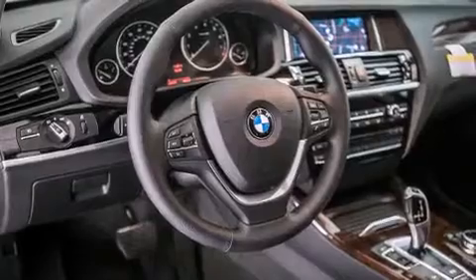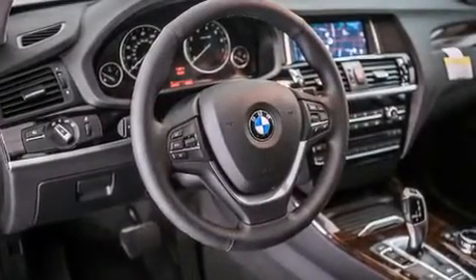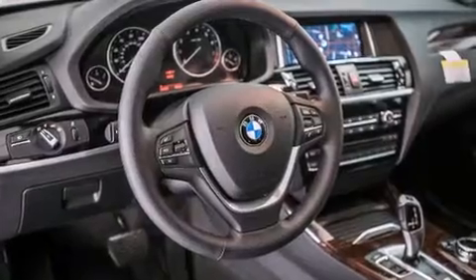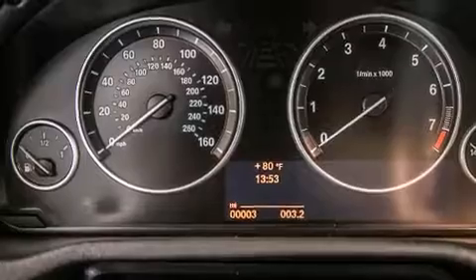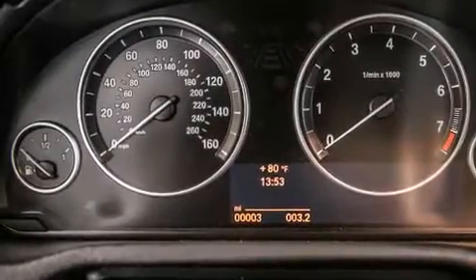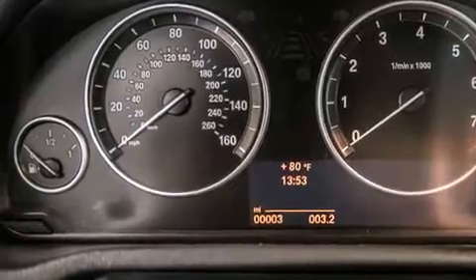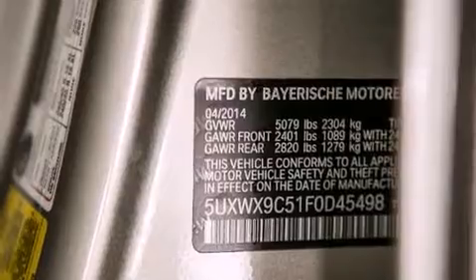The following features are also included: air conditioning with automatic climate control, a split-folding rear seat, cruise control, a leather-wrapped steering wheel, BMW individual composition, front-side impact airbags, an auto-dimming rearview mirror, a rear window defroster, and a security system. The rain-sensing windshield wipers can turn on automatically if their sensor identifies water on the windshield.